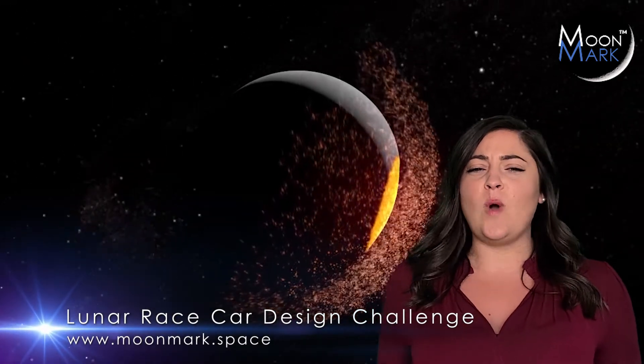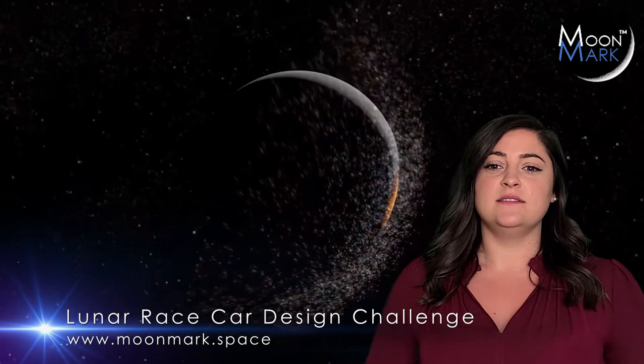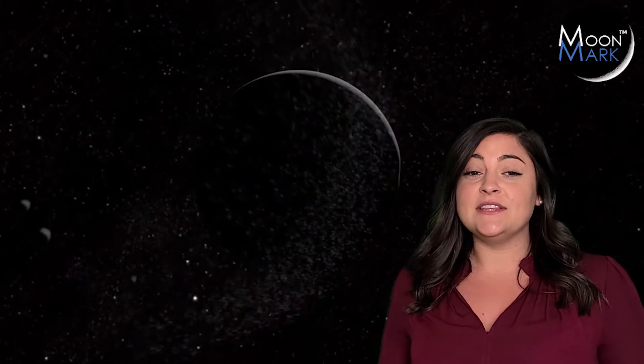At first you might ask, why would I design a lunar race car? My answer: why not? And it could land on the moon.